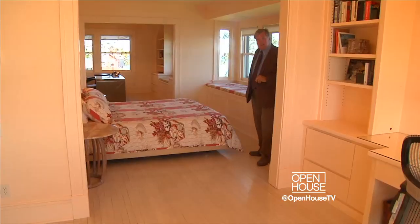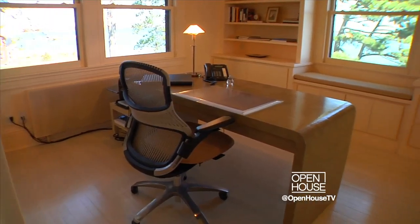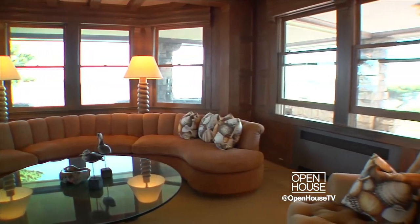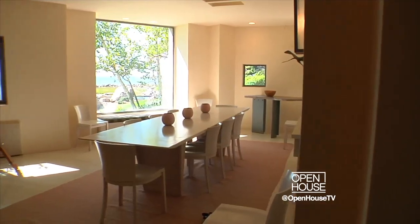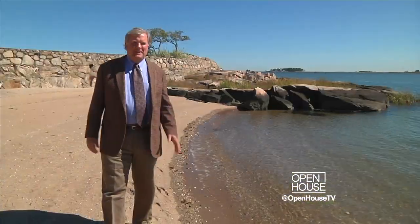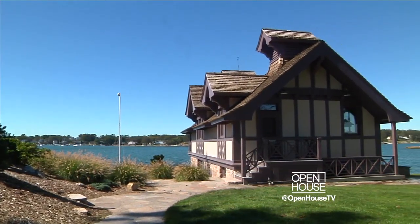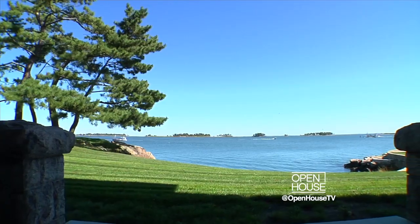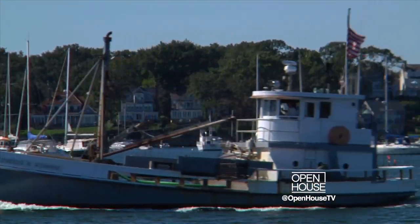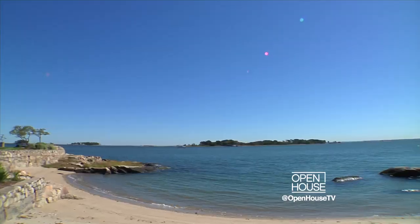That's not a bad way to wake up! Other features in the master suite include his and hers office suites and heated floors in the master bath. And finally, we return to the outdoors — because that's what makes this extraordinary property so special. You have 360 degrees of waterfront property. Unlimited potential: sailing, fishing, kayaking, kite surfing — you name it, it's all right here.